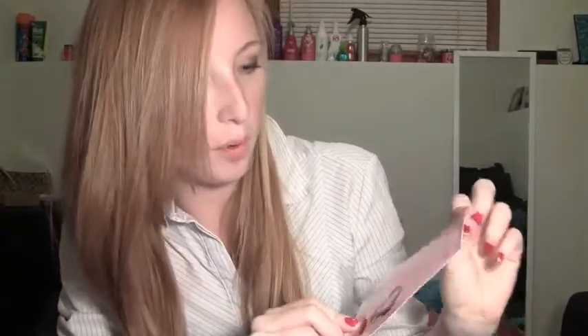This says 'Hello Bombshell, Ipsy Beauty by You' and it has the products on the back. This is the bag and it is so cute — I am so excited about this bag. I'm immediately going to start using it. This is like the cutest bag we've gotten so far, I love it.